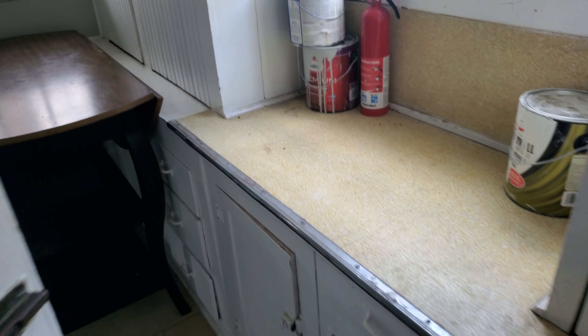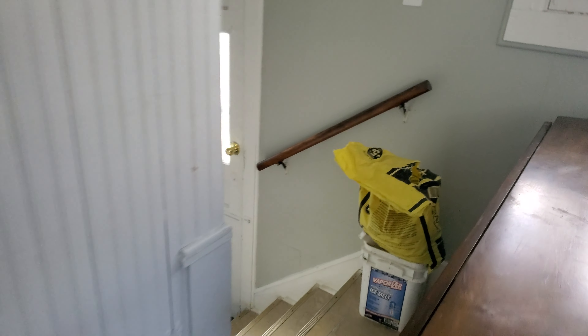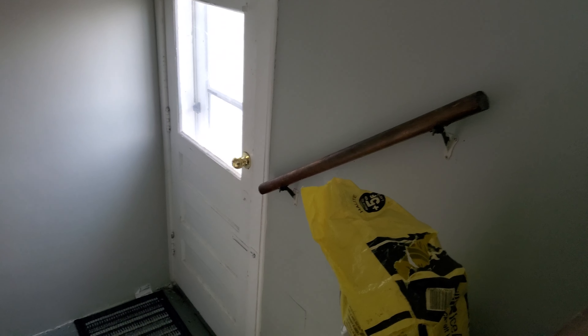What do we have here? This is going out to the back door and then down to the basement. There is a washer and dryer, I was told, down there. I haven't really checked it out yet, but we will see.